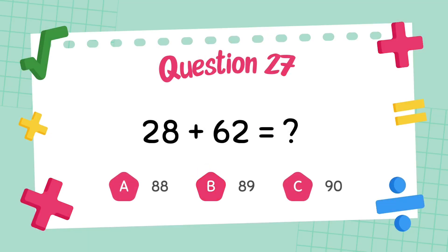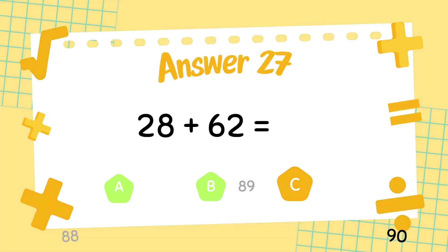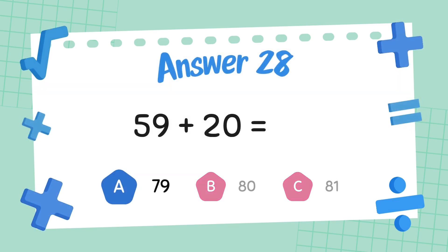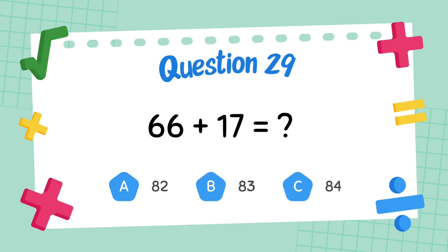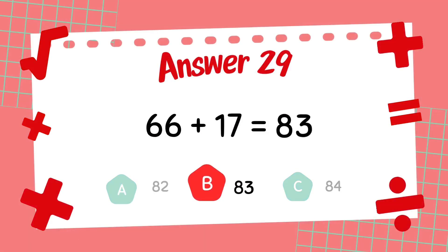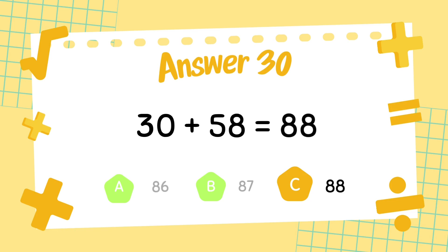What is 28 plus 62? The answer is 92. What is 59 plus 20? The answer is 79. What is 59 plus 20? The answer is 89. What is 32 plus 49? The answer is 88.